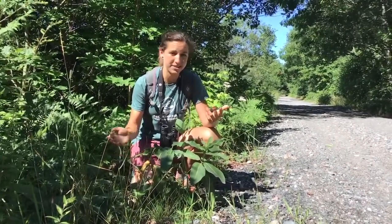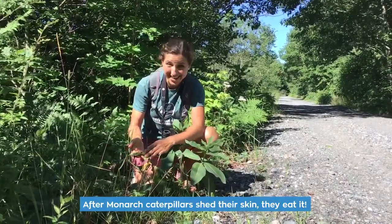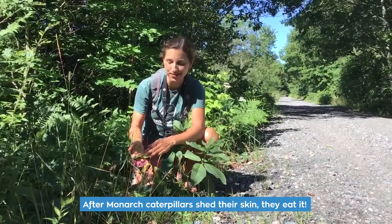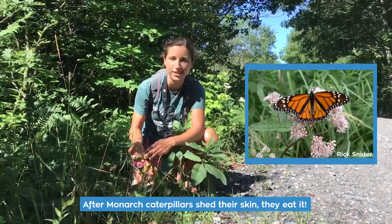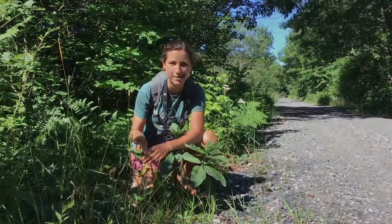The reason why we never see shed skins from caterpillars is because after they shed it they eat it, because it's a great source of nutrients to help them prepare to turn into a butterfly. So here we have a very hungry caterpillar.